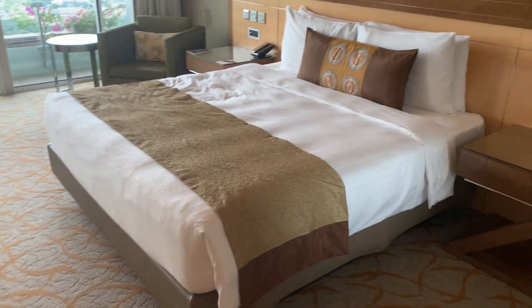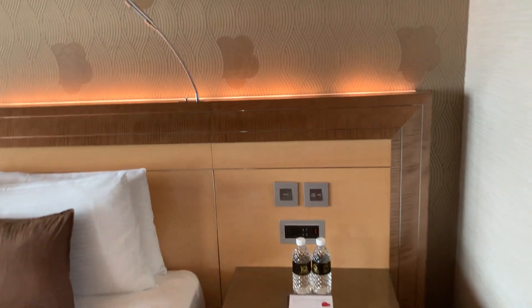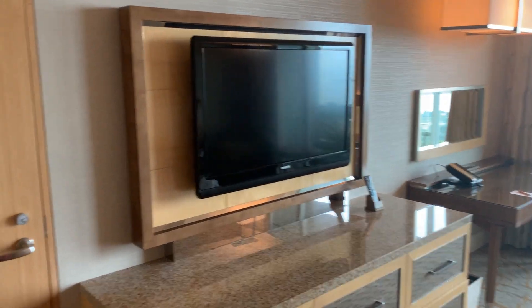So after the fridge, we come to a king-size bed. The switch is by the bed. And then you have the TV.